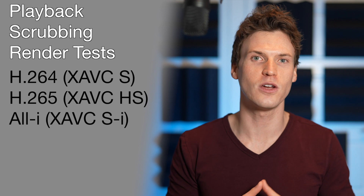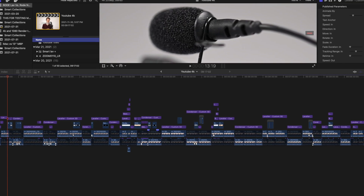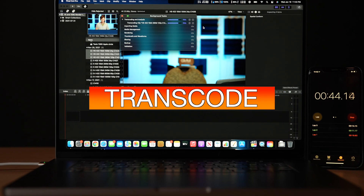I'll be doing a ton of playback, scrubbing, and render tests using multiple video codecs and frame rates, export tests, tests with simple timelines as well as complicated timelines loaded with tons of effects, then finishing off with stabilization, color grade, and transcode tests. Once these are all done, there is no way you won't be able to make an informed decision on which computer is right for you.